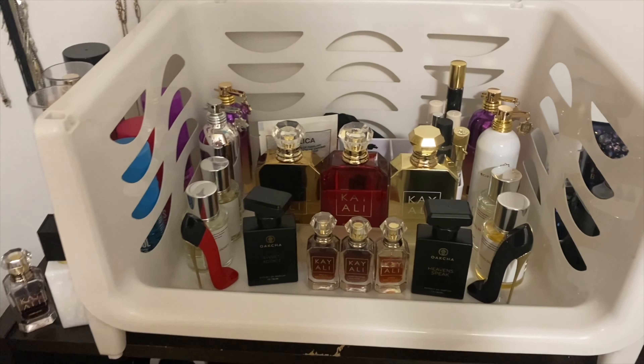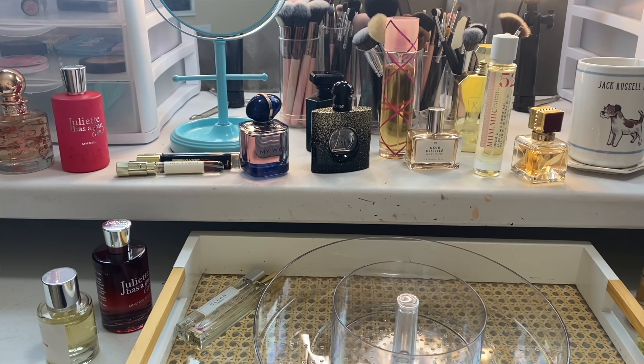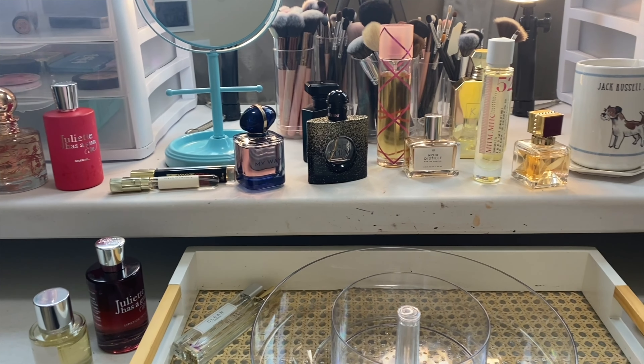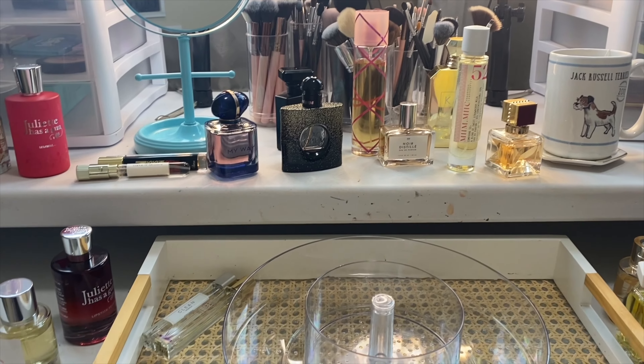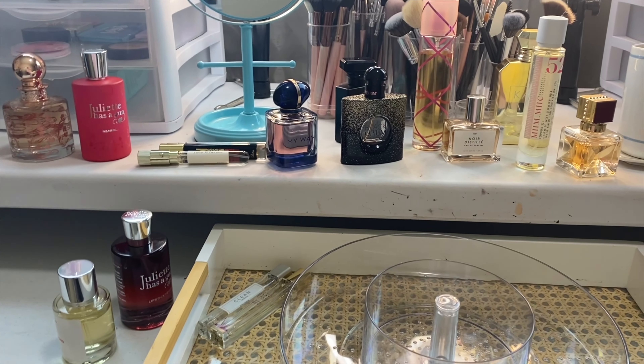Isn't that silly? I'm like a little nervous — what am I going to pick? Okay, being real, that was way too hard and I probably picked way too many, but I picked some travel size, so I'm justifying.